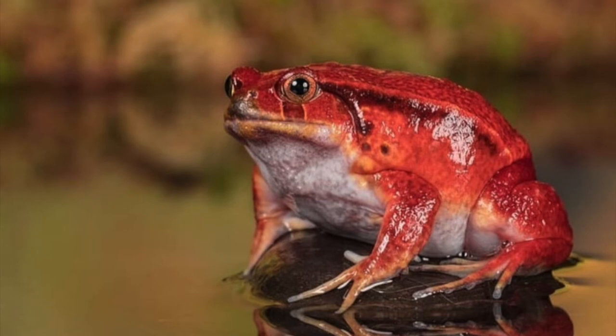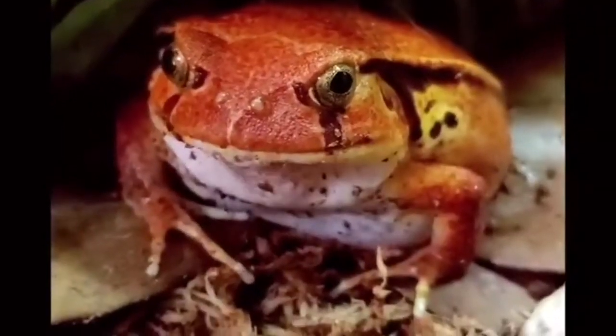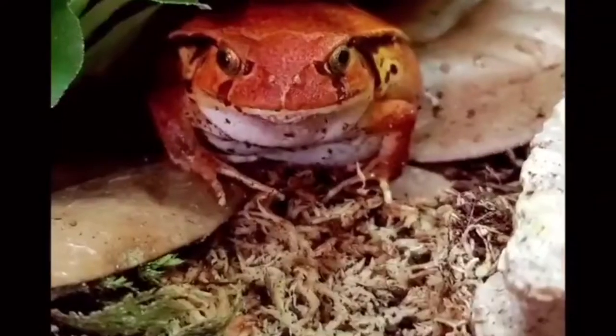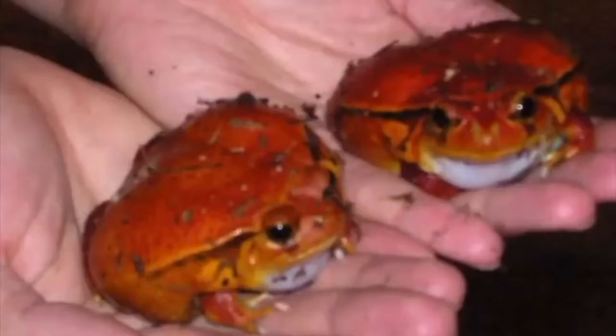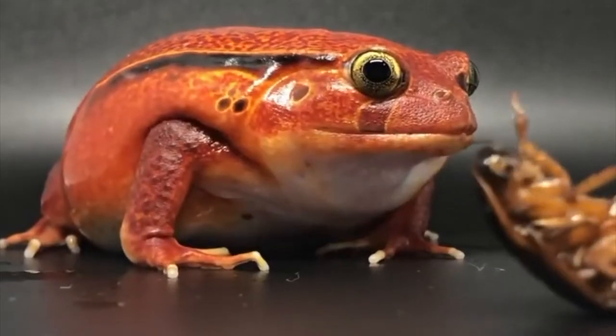The tomato frog can reach 2.5 to 4 inches in length and 1.6 to 7.8 ounces in weight. Females are three times bigger than males. Tomato frogs are orange to orange-brown; males are reddish orange, while females are more orange-brown. The bottom side of the body is whitish yellow.